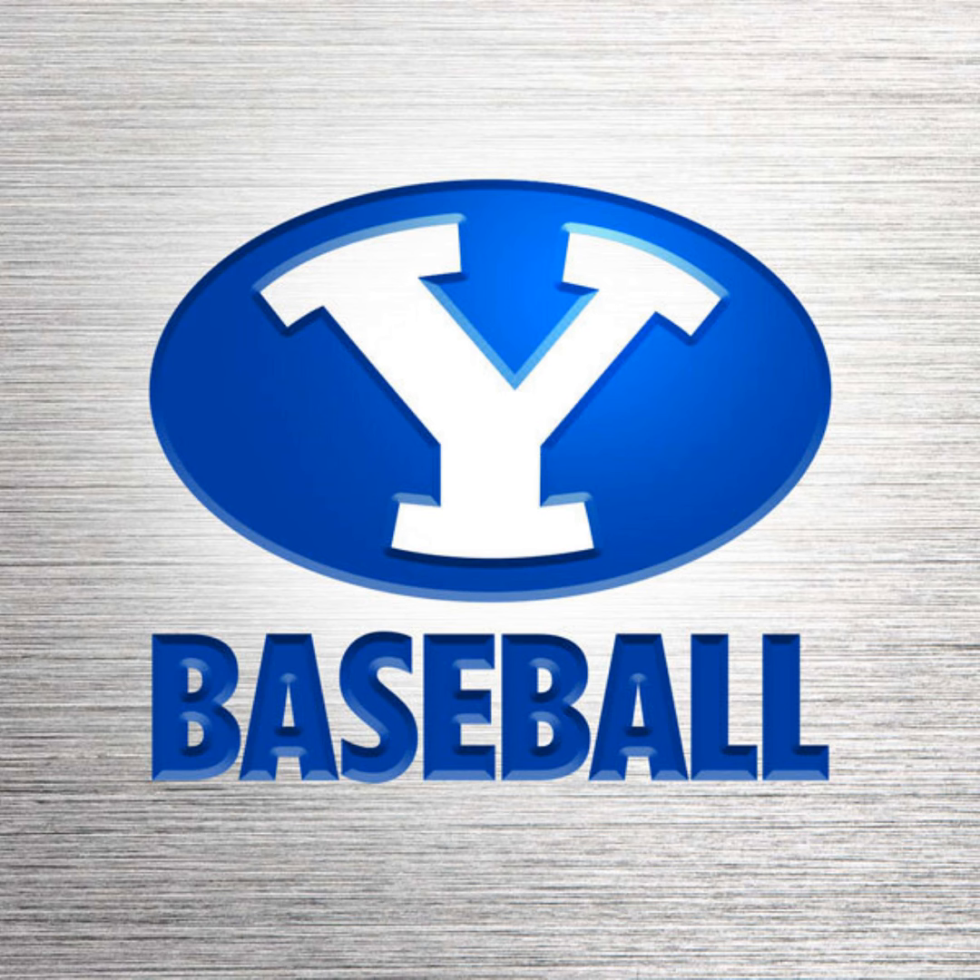Boy, it's just nice to see the Cougars hit some balls hard — absolutely — and have them drop. They've just struggled in this entire series with that, especially with guys in scoring position. We are here at LMU — good crowd on a beautiful day for baseball. LMU won game one, Cougars won last night, and Cougars on top here early 2-0.